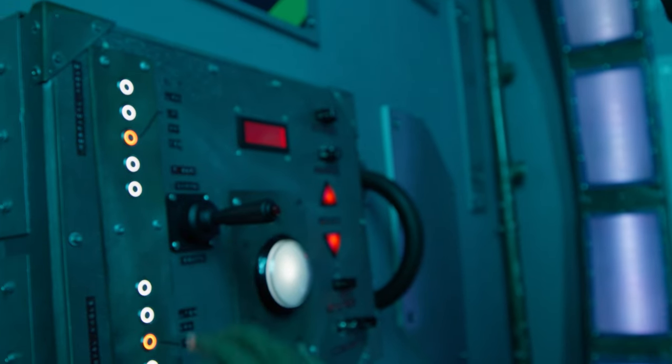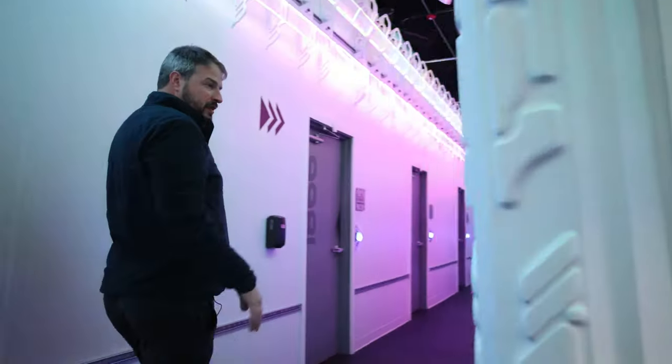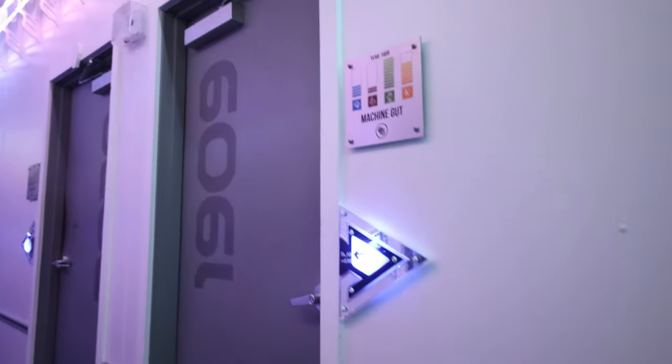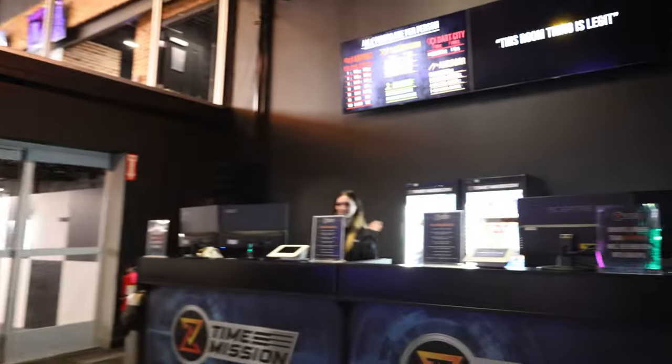This is our very first Time Mission location — what we call our proof of concept location. This is where we validated if Time Mission would actually work. And we sell about 45,000 tickets here, so it does work. As you can see, it's a long, long corridor and every door has a little mini game. Let's get a key band. So Erica is making a test team for me — that's how well prepared we are. Basically every player gets an RFID tag to unlock the doors.